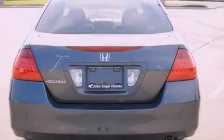Additional features include an electronic throttle, alloy wheels, multi-reflector halogen headlights, 12-volt power outlets, and cruise control.